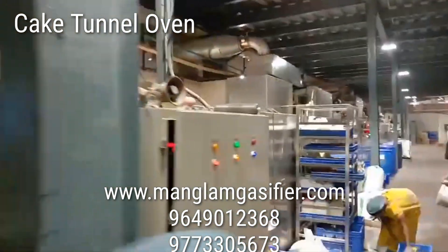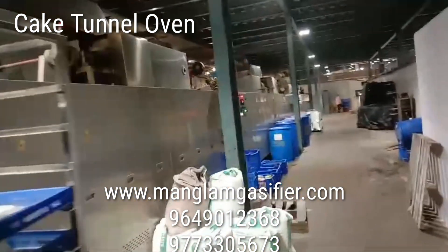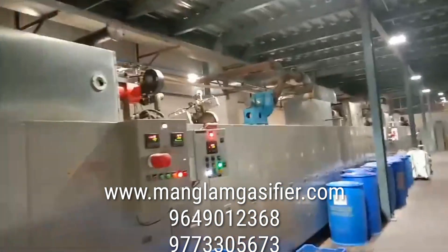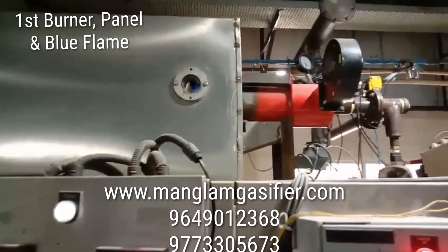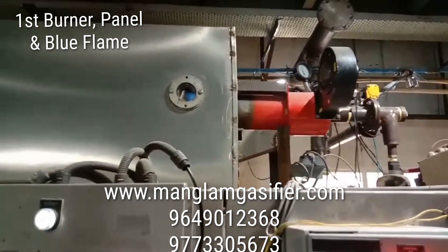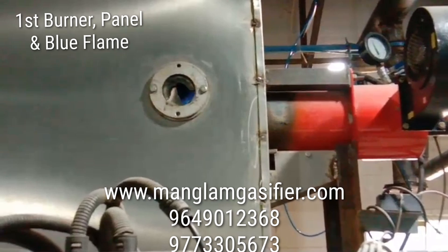This is a tunnel oven — a cake tunnel oven. It has three burners. The gas from outside goes to burner number one. We can see a blue color flame, ultra clean, just like LPG.